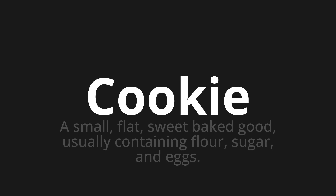Let's say it all together. Cookie. Cookie. Cookie. One more time. Cookie. Cookie.